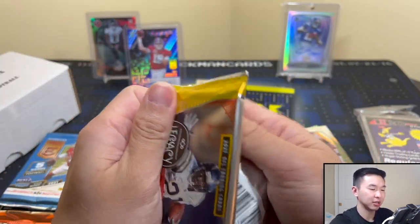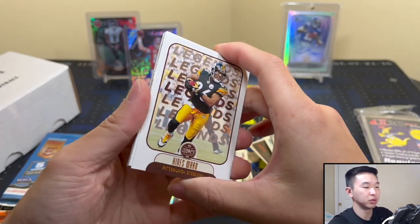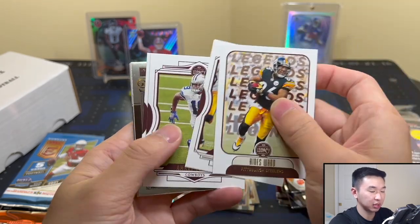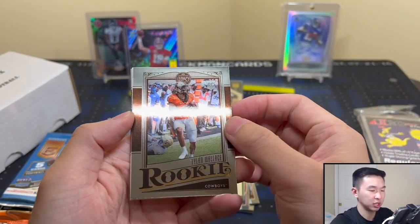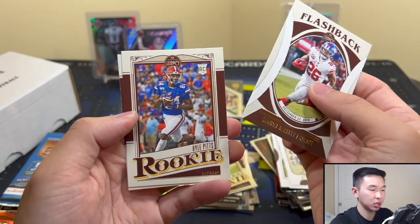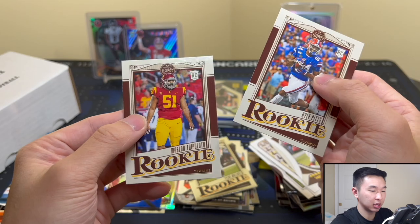Maybe we can pull a Dare to Tear — I think that's what they're called — one of those rip cards. That'd be pretty cool. Would you rip it if you got one? We got some base. Got one of those chrome rookies — I think a couple per box. Wallace, Saquon, and Kyle Pitts.